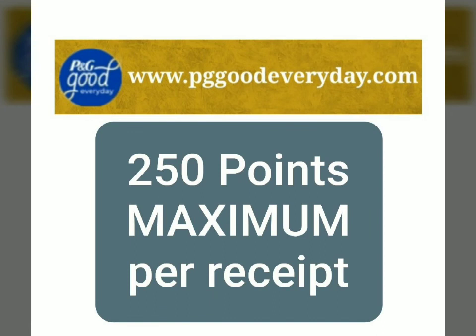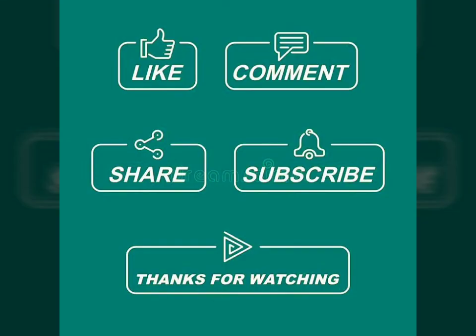After you complete the purchase, go ahead and scan your receipt at www.pggoodeveryday.com. These are all P&G products and you can redeem them for gift cards — two hundred fifty points maximum. Even though we're buying six, you can only redeem five because there is a maximum of five per receipt.